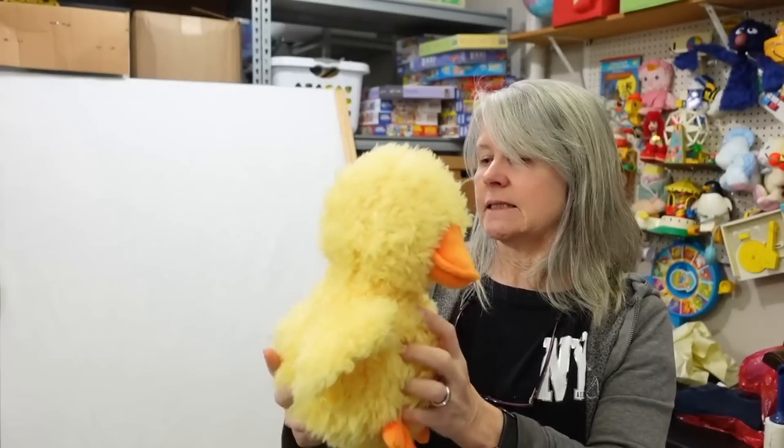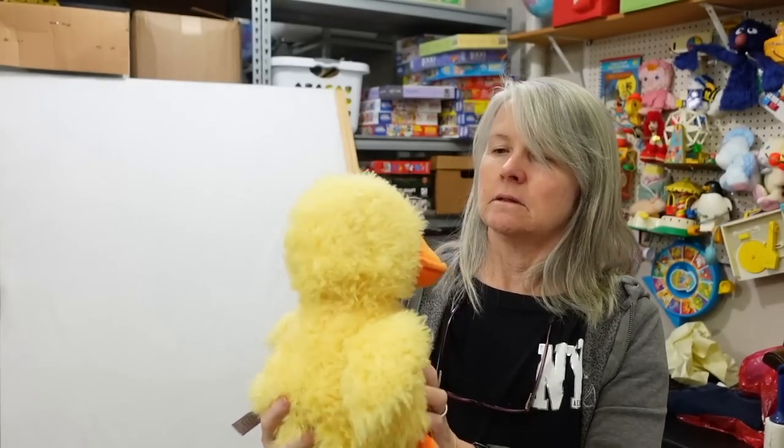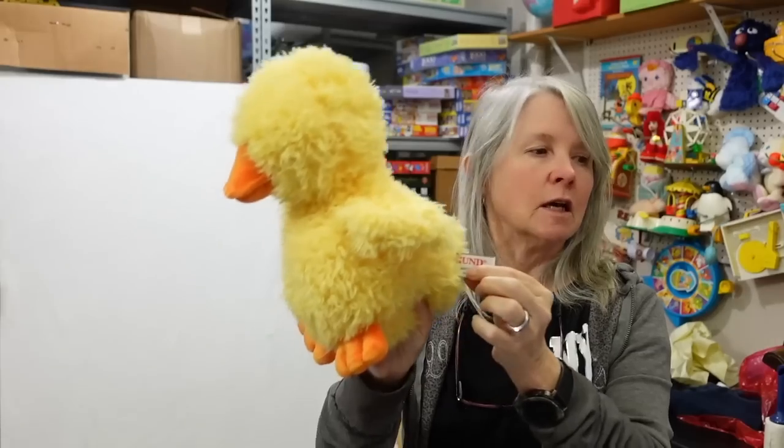This says Gund - Macky Quacky, duck. It does have a number code on there - I always include these codes in my listings because it helps people who are looking for this specific sized duck.